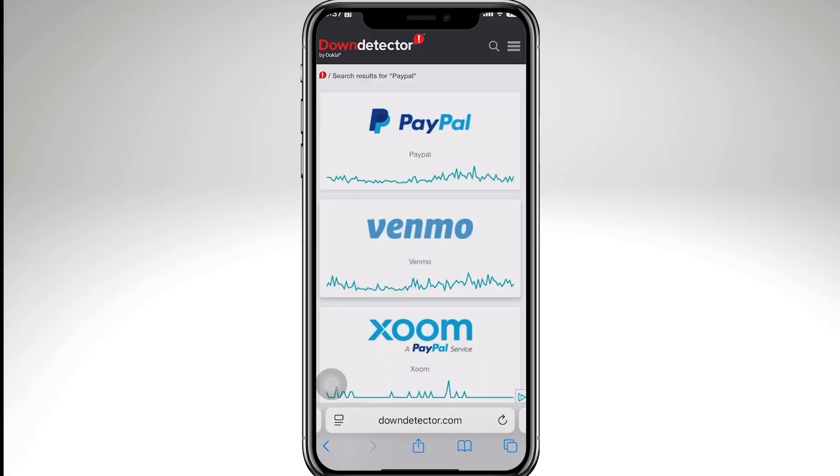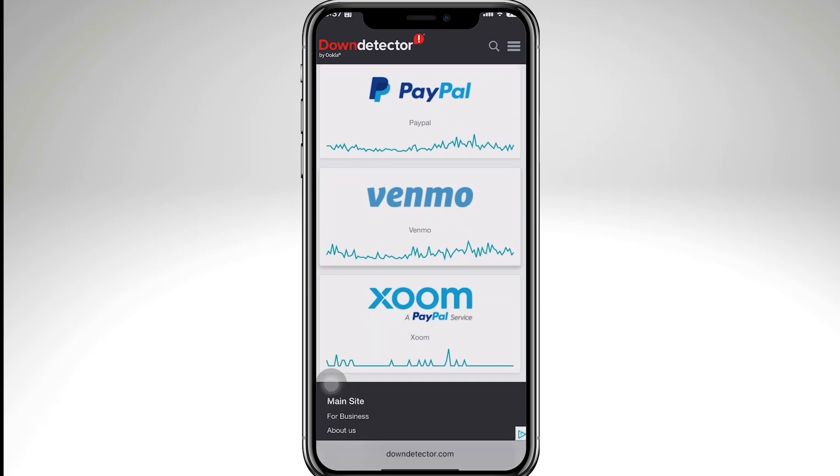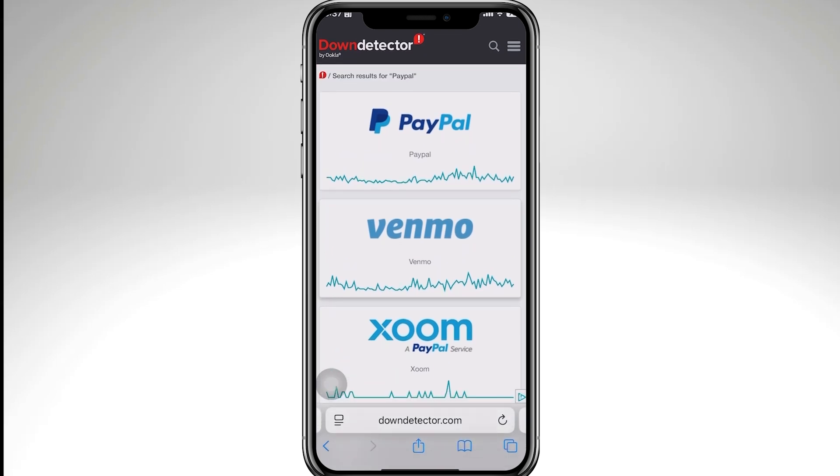The first thing you need to do is make sure the issue isn't on PayPal's side, because sometimes their servers are down or having delays. Go to downdetector.com and check if PayPal is experiencing outages. Right now PayPal is stable and not receiving any reports, so that means PayPal is okay.